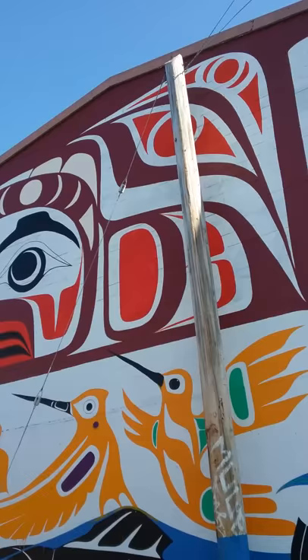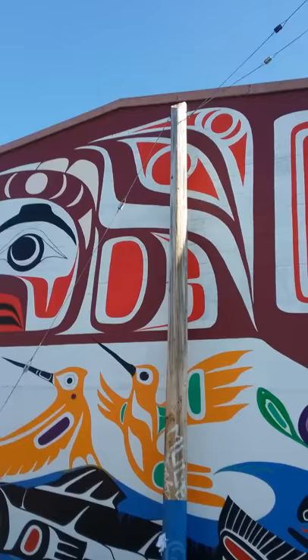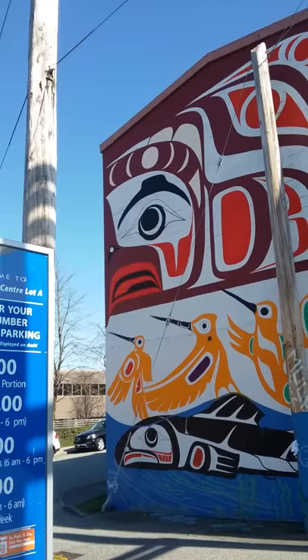Up there at the top is a great big eagle — you can see its wings there. And that's its beak at the front, and its eyes. You can see that's an ovoid there.